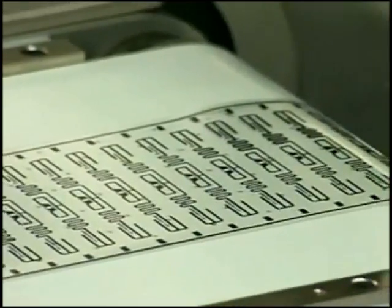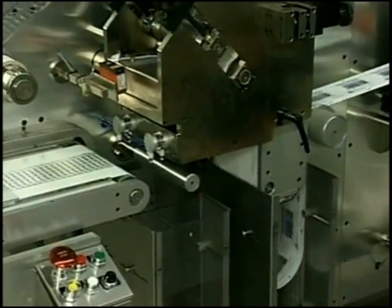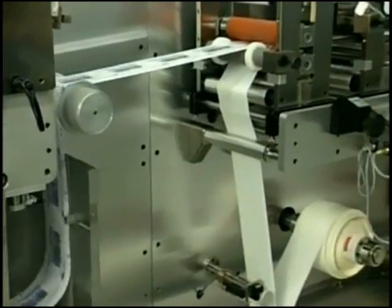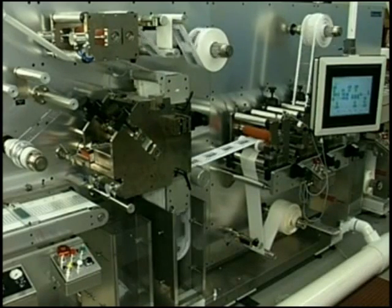The first inspection system inspects and identifies defective tags. Defective tags are rejected from the system prior to placement.